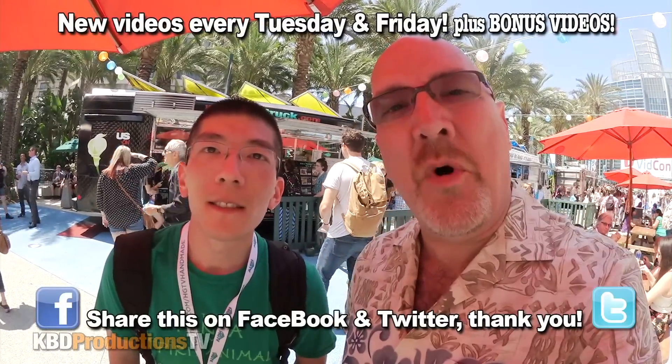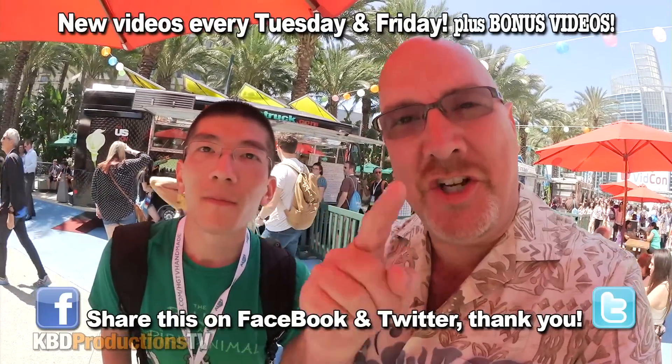Hey guys, it's Ken from KBD Productions TV. Welcome back to another Kendomic Food Review just for you. I have a special guest with me here today in California. It is Aaron. His channel is Aaron's Food Adventures.